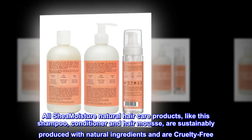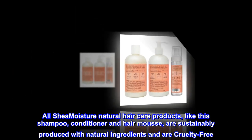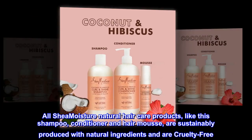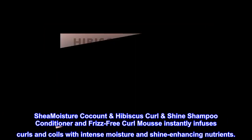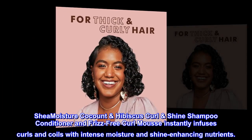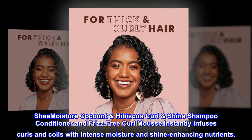All Shea Moisture Natural Hair Care products, like this shampoo, conditioner, and hair mousse, are sustainably produced with natural ingredients and are cruelty-free. Shea Moisture Coconut and Hibiscus Curl and Shine Shampoo, Conditioner, and Frizz-Free Curl Mousse instantly infuses curls and coils with intense moisture and shine-enhancing nutrients.